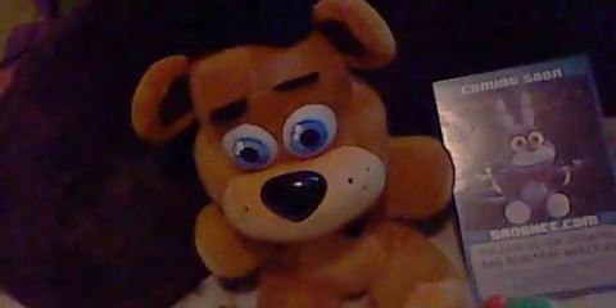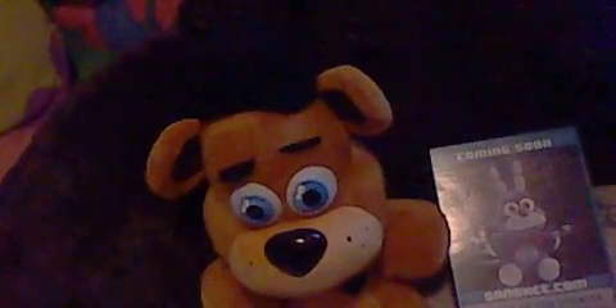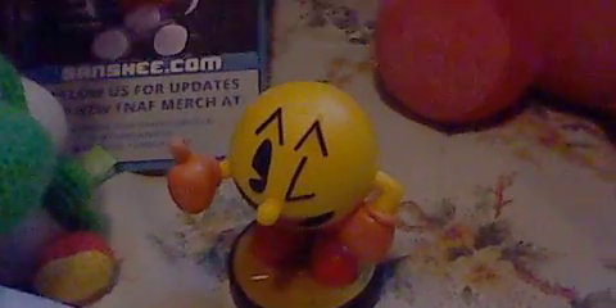One of my family members opened the package already. So here they are: here's Freddy Fazbear and here's Foxy. Now this is Bonnie, so let me just open it. I hope you enjoy this classic view of Pac-Man, and let's go.